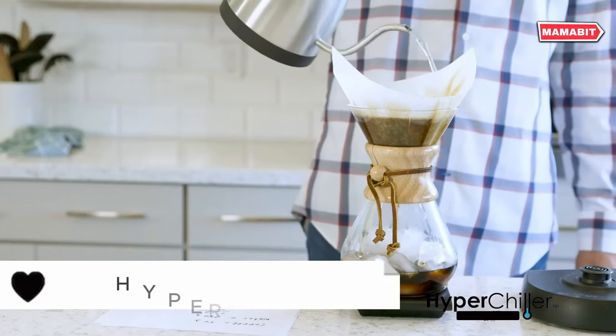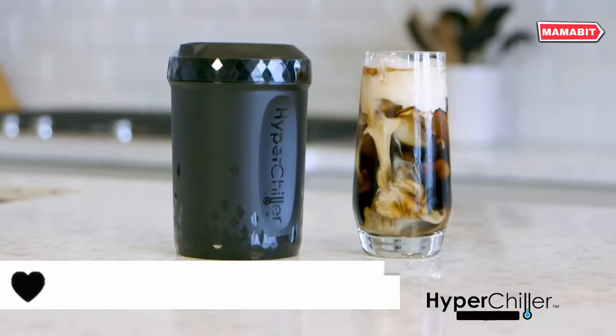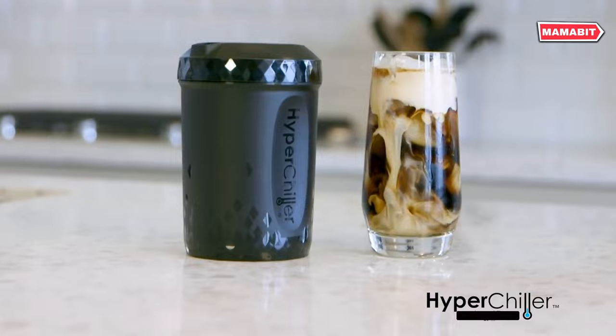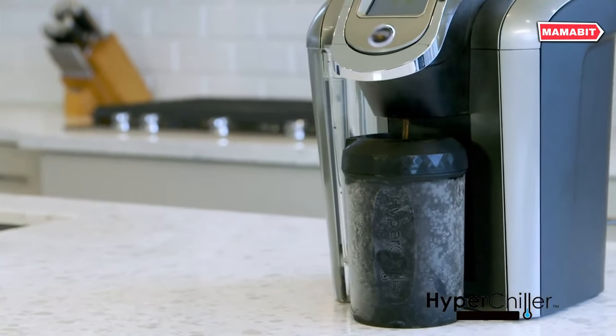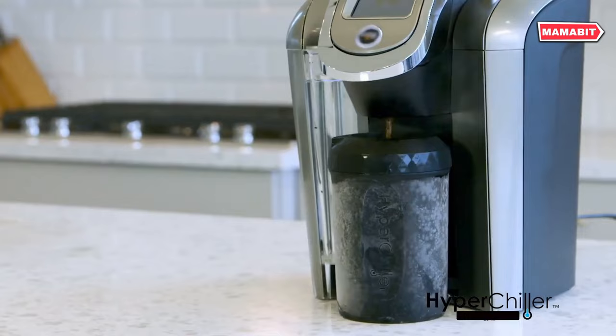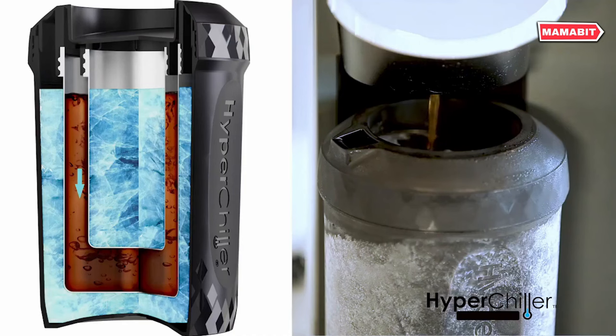Craving iced coffee in an instant? Meet the HyperChiller Iced Coffee and Beverage Cooler. This frozen container chills your drinks in seconds. Just add hot coffee, swirl, and voila — icy cold coffee without dilution. No time for iced coffee prep on busy mornings? HyperChiller cools your drink in less than a minute. Perfect for on-the-go refreshment.